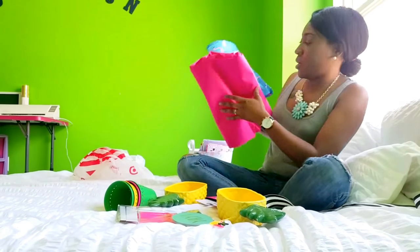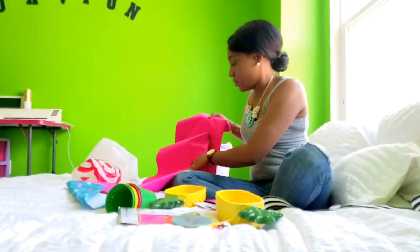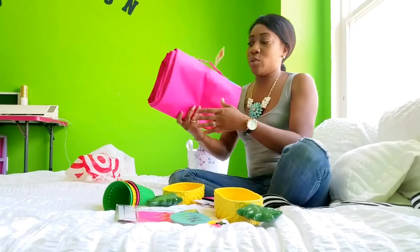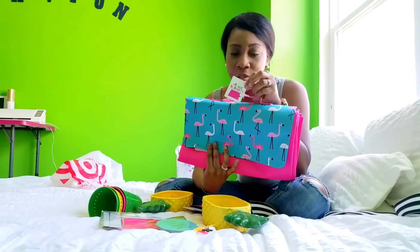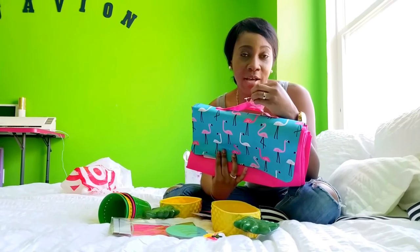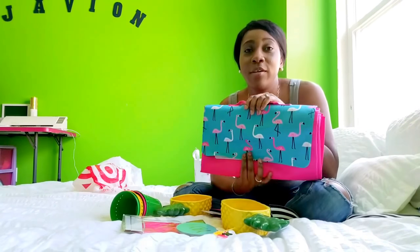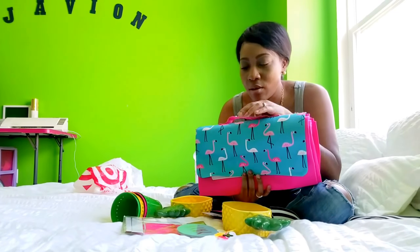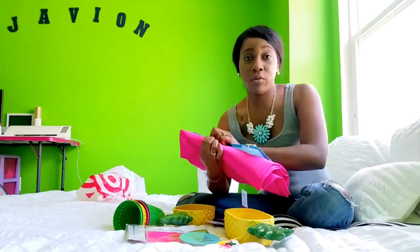What else did we get from Target yesterday? I also got this really cute picnic blanket — and as you know, the kids are out for spring break. The picnic blanket was $5, and it is 68.5 by 53.5 inches. It came in flamingos, but they also had a couple other patterns for little boys. At $5, it's a really good deal to have a Velcro roll-up picnic blanket.